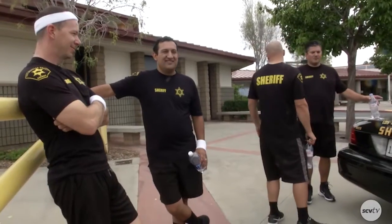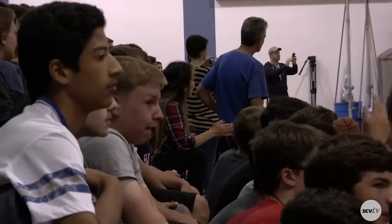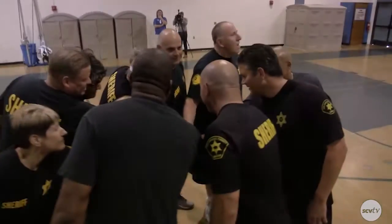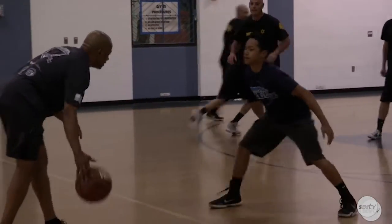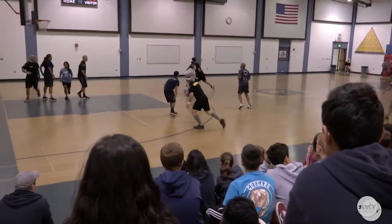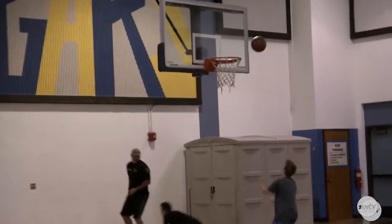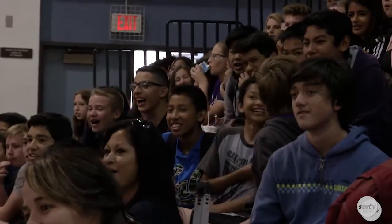Sheriff deputies and 8th graders had a little friendly competition of basketball on Friday. Brandon Iriarte has more. It's not every day that you see a sheriff without their iconic badge and uniform, but hundreds of students over at Casteig Middle School witnessed something out of the ordinary: a team of Los Angeles County Sheriff deputies playing basketball against 8th grade students. This game has been going on for several years.